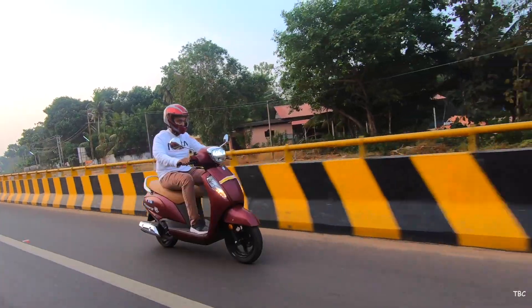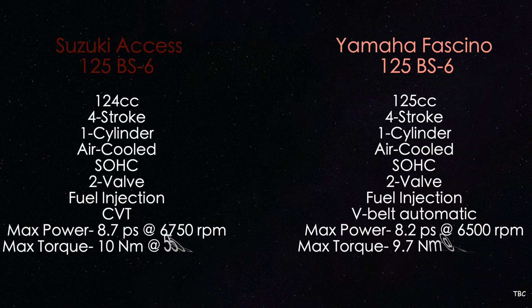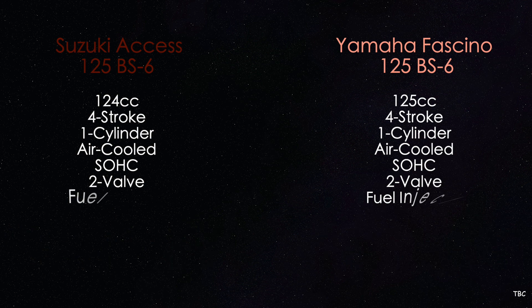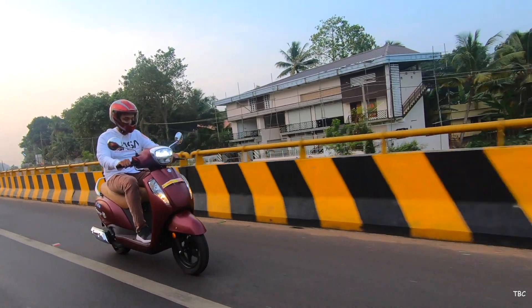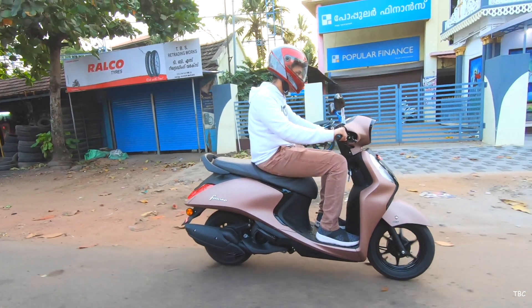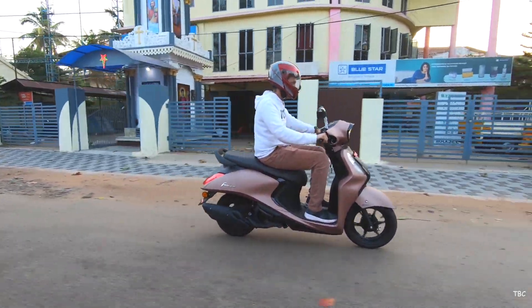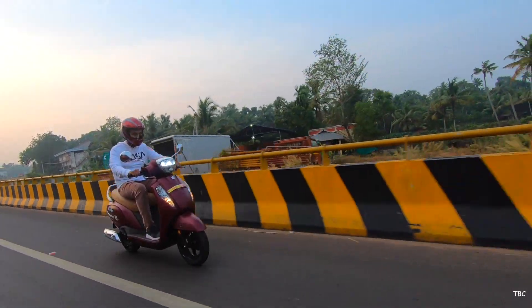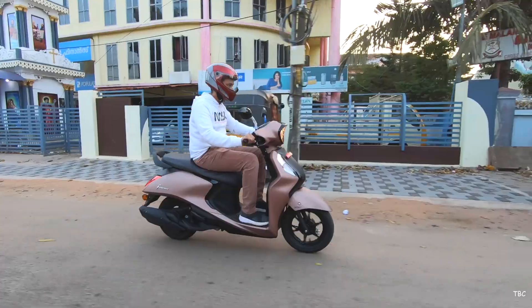Moving to the second factor — specifications — here is the side-by-side engine spec sheet for reference. Both have a 125cc FI engine meeting BS6 standards. The AXS 125 BS6 has better max power and torque numbers. The Fasino is longer with a higher wheelbase, but the AXS has better ground clearance and is heavier. The Fasino weighs under 100 kilograms and uses a better rear tire in terms of thickness. Both get front telescopic and rear swing arm suspension. Braking options include disc and drum variants, with CBS on the AXS and UBS on the Fasino — effectively the same technology.